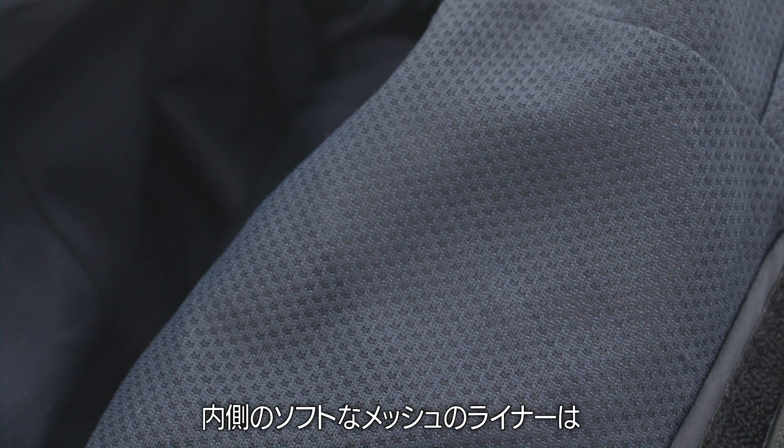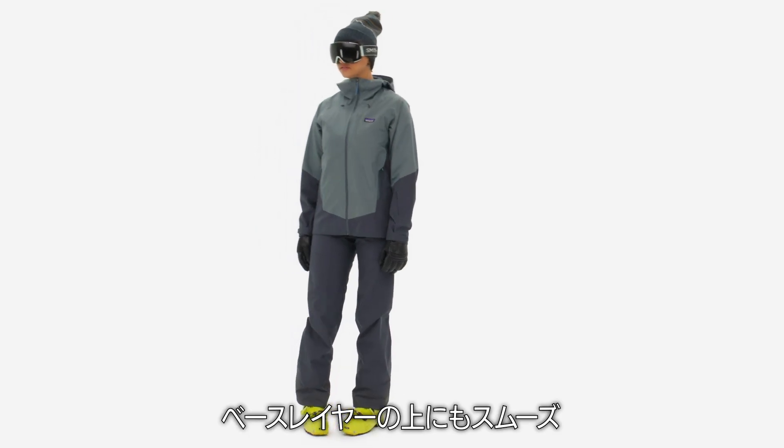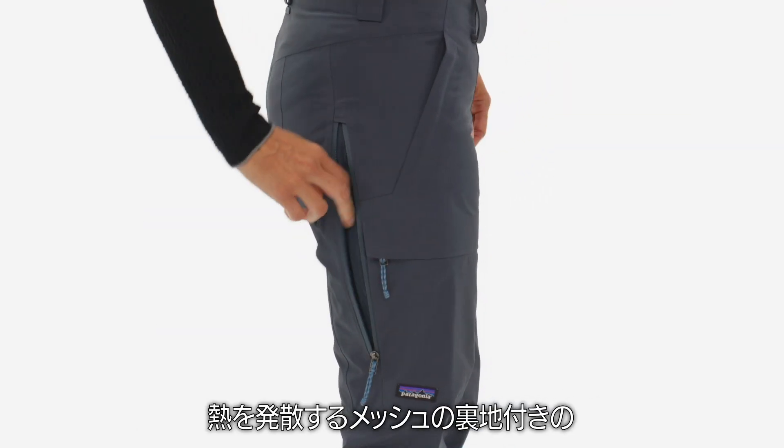Inside, a soft mesh liner wicks moisture across a wide range of temps, while sliding smoothly over base layers. The two hand-warmer pockets and thigh pockets use water-tight zippers, as do the heat-dumping, mesh-lined thigh vents.